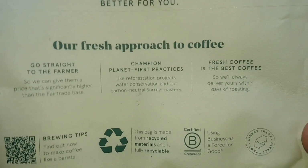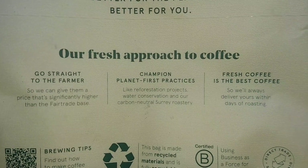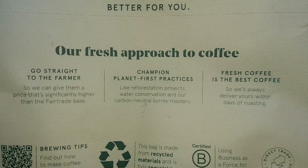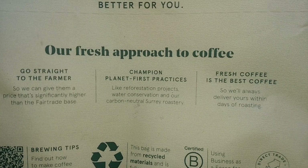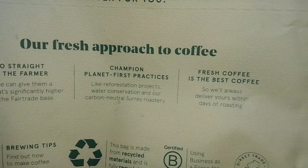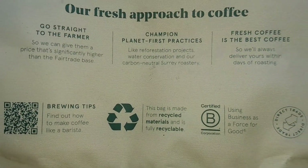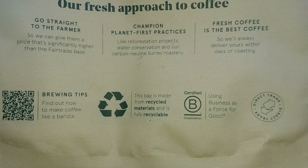It's a micro lot 250 gram bag. On the back there's a little bit about Packed Coffee: go straight to the farmer so we can give them a price significantly higher than the fair trade base; champion planet-first practices like reforestation projects, water conservation, and their carbon neutral Surrey roastery; and fresh coffee is the best coffee so they'll always deliver within days of roasting - which they did.